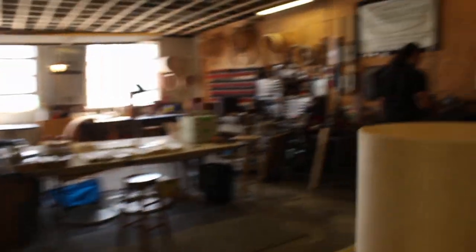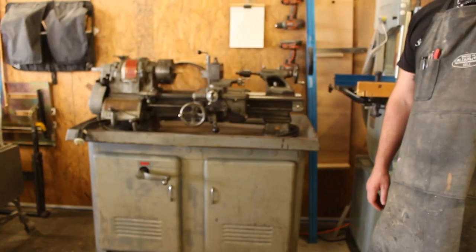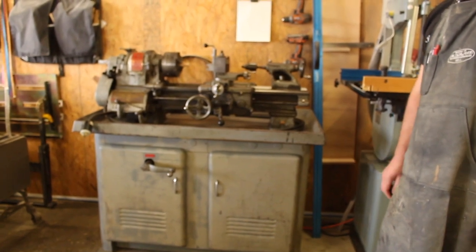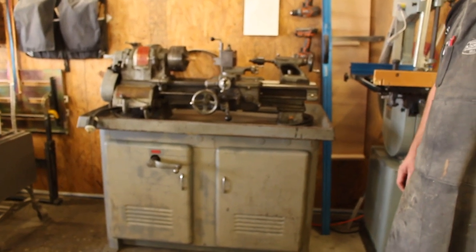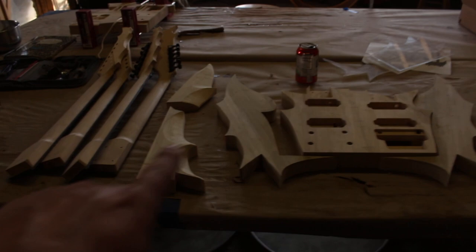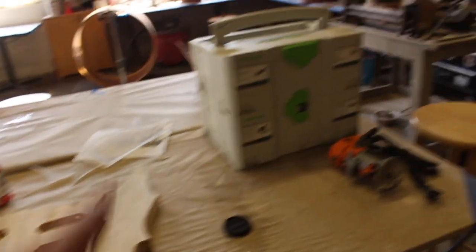Back at it. Bill bought a new tool — it's a South Bend Heavy 10, from the 50s maybe. He's got a serial number for it. He's got some hoops to crank out. I'm gonna fill that bass drum then we'll move back to the guitar I brought.